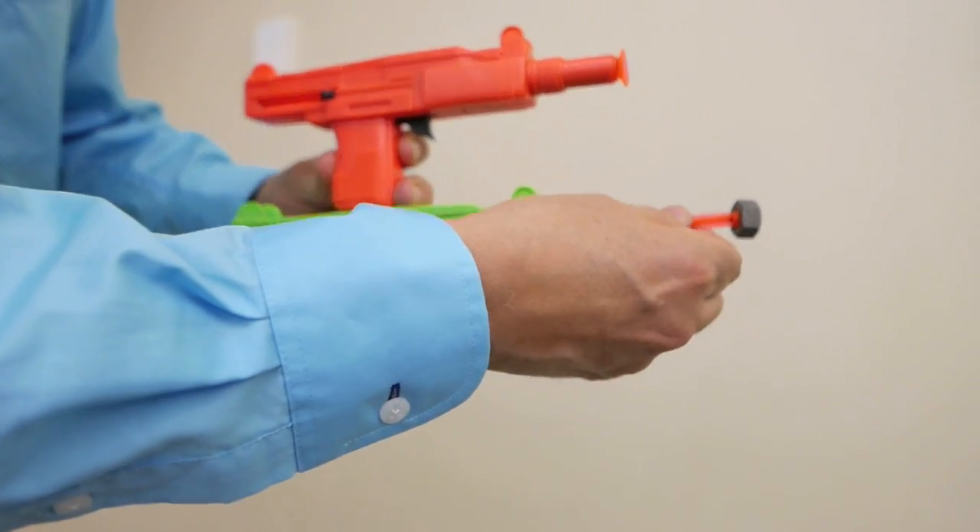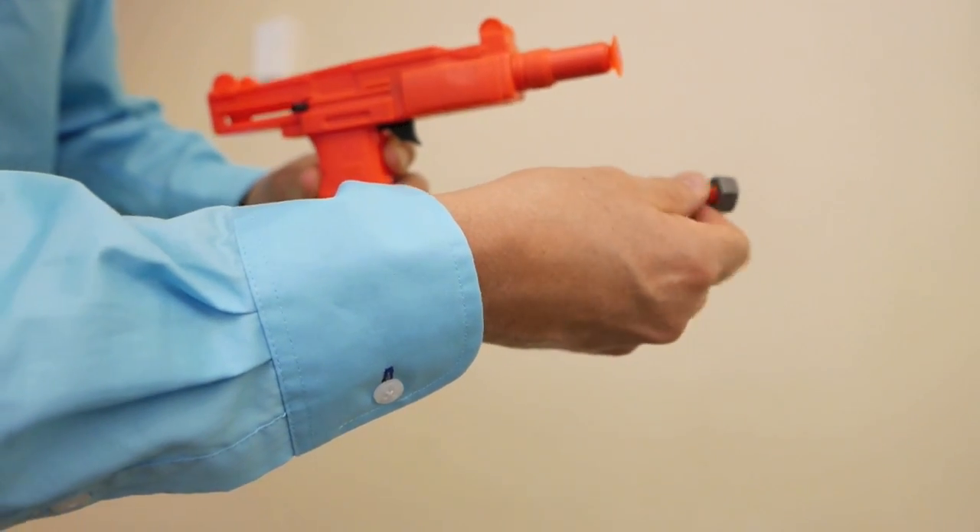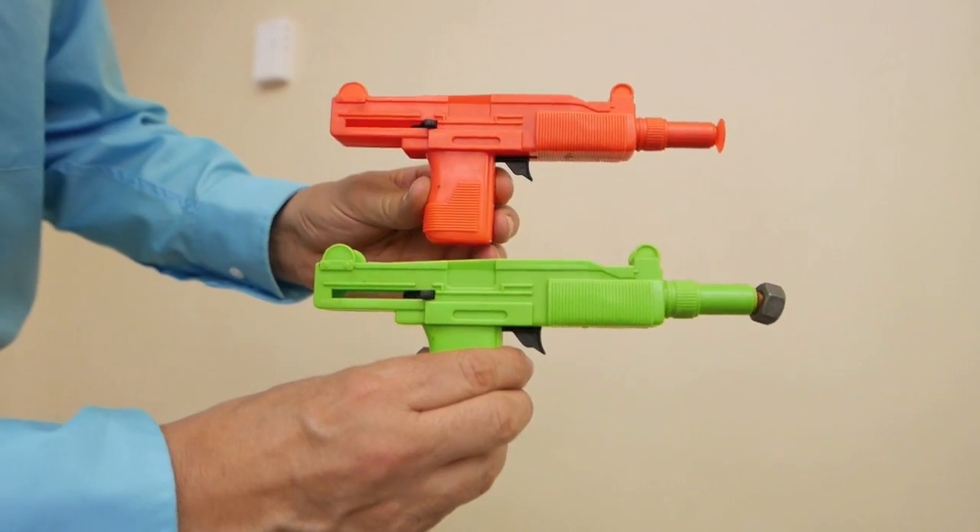Now it's time to make a change. I'm going to make one of the darts heavier by adding a heavy steel nut to it. Now if I were to hold these two guns vertically and fire them towards the ground, which dart do you think would hit the ground first?